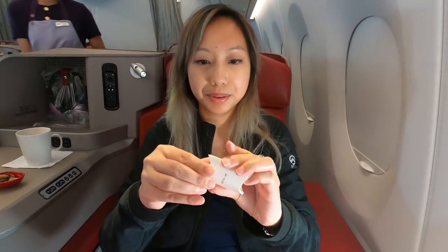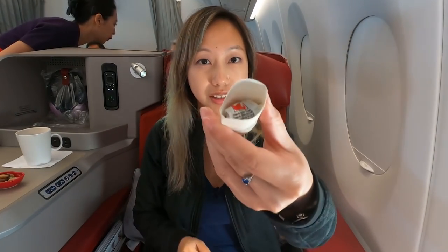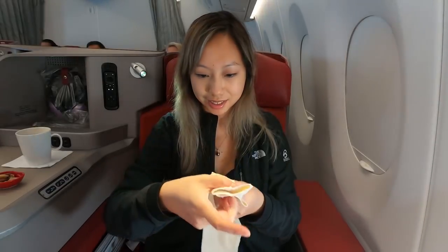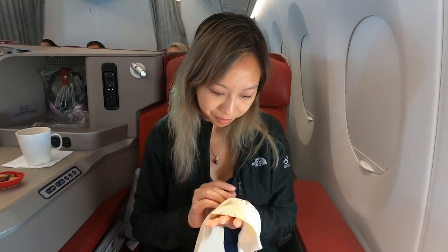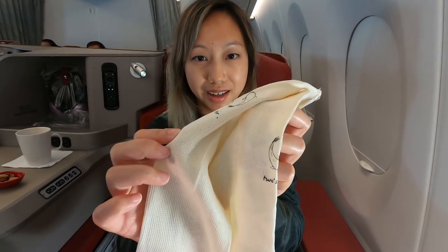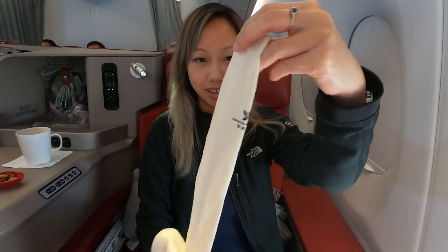There are also hair flags and socks — very cute, Hong Kong Airlines branding.